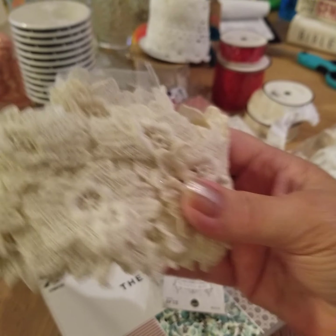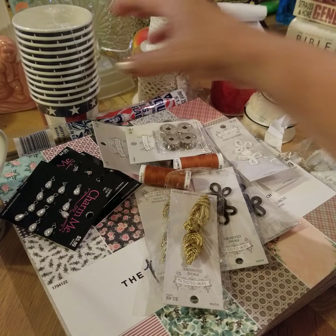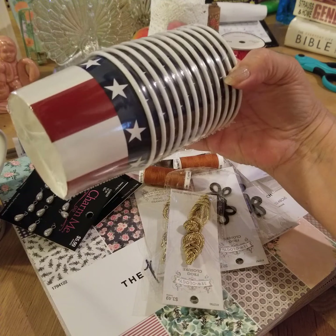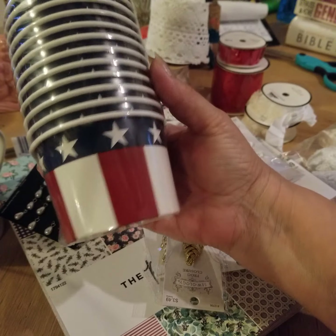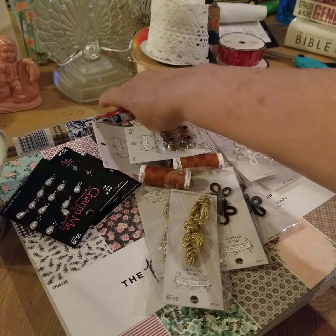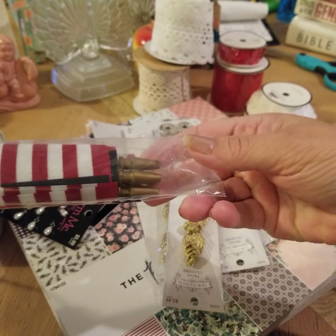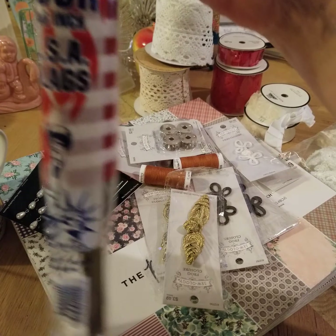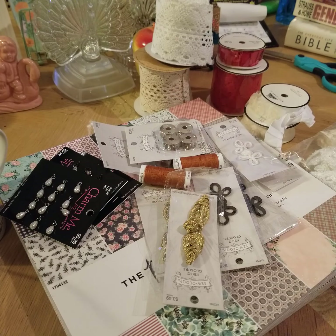And then the rest of my finds here are from a Hobby Lobby trip that I took. There I picked these up to make little ice cream sundaes with my granddaughters, and these little American flags — I think they were 50% off. I want to put these American flags in some plants outside.